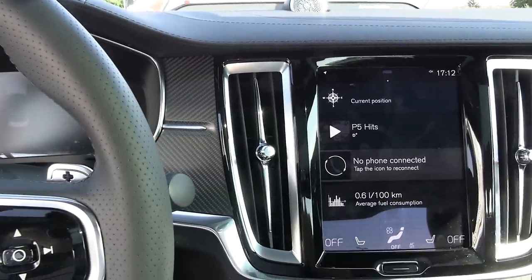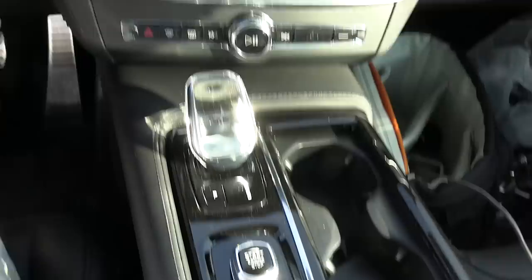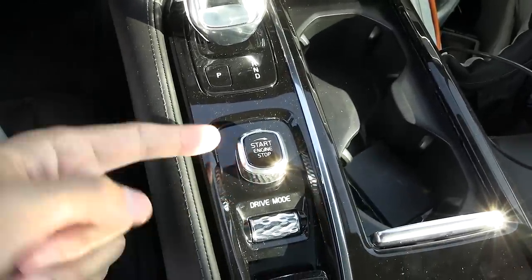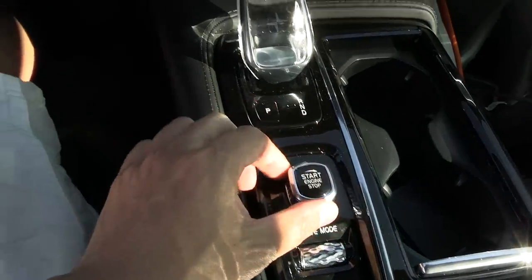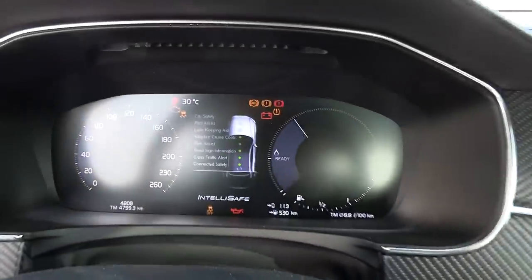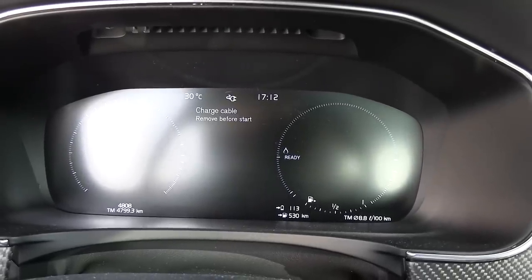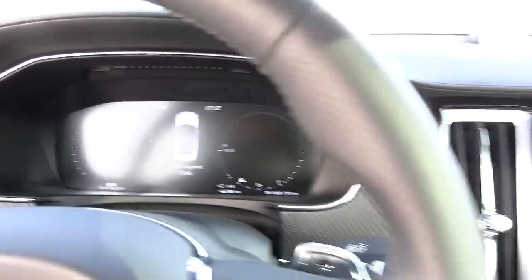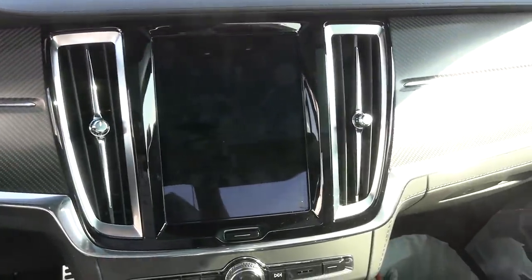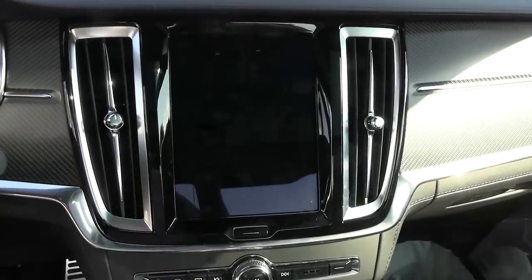There's stuff that will turn you off — we cannot start the car while we are plugged in. When I try to start it, it just says 'Check complete' and 'Charge cable remove.' I had to remove the charge cable. You cannot start the car while charging, which means there's no way to run the air conditioning. It's getting pretty hot in here.